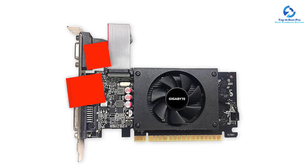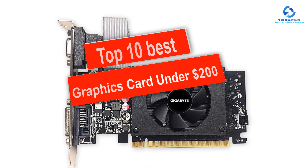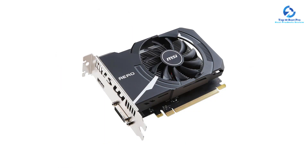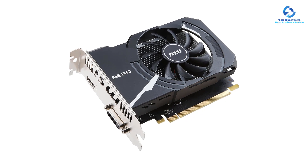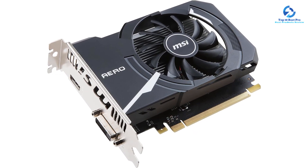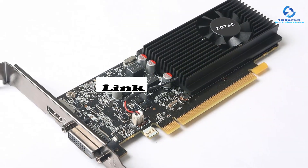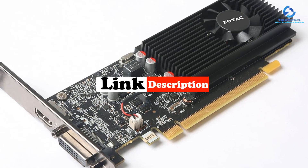In this video we're going to be checking out the top 10 best graphics cards under $200 that are available on the market for their true quality. This list is based on personal opinion and hours of research, listed based on quality, durability, price, and more. There are options for every type of consumer, so whether you're looking for an entry level option or the best product money can buy, we have you covered. For updated pricing, check the links in the description below.